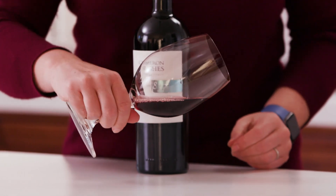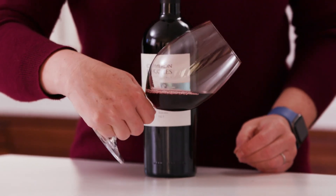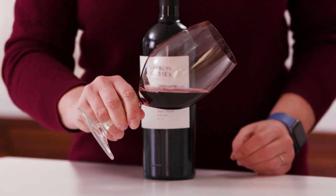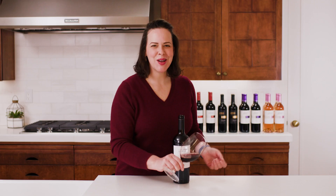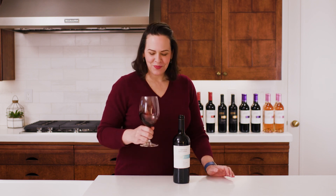Look at that color — we've got this beautiful ruby. It's not very opaque, but it definitely has some staining on the glass. There's a hint of orange at the rim, which is kind of typical of Sangiovese.